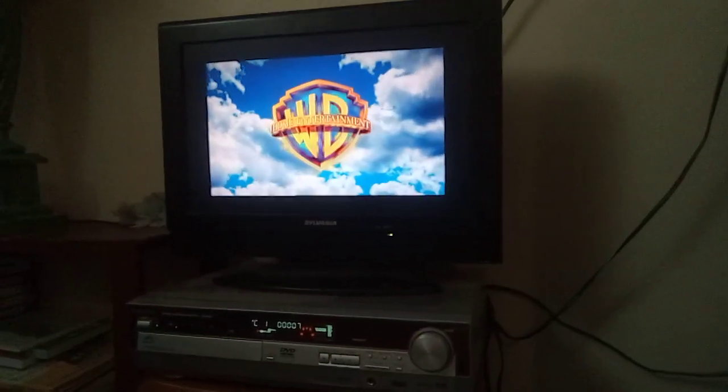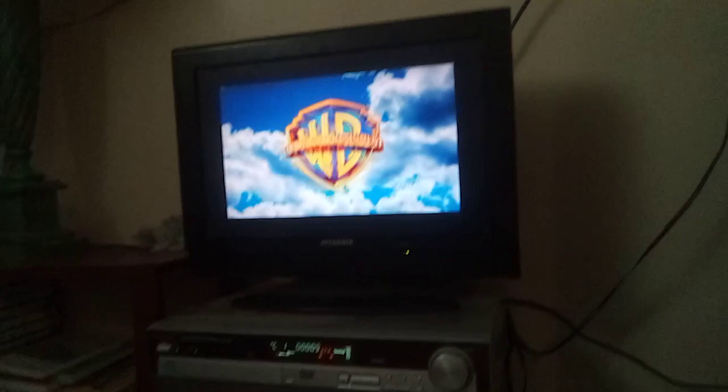Here's the Warner Brothers Home Entertainment shield. The Panasonic DVD player wouldn't handle the damaged DVDs. Here's the special features disc — yes, this one works. Oh look at that — scratches.